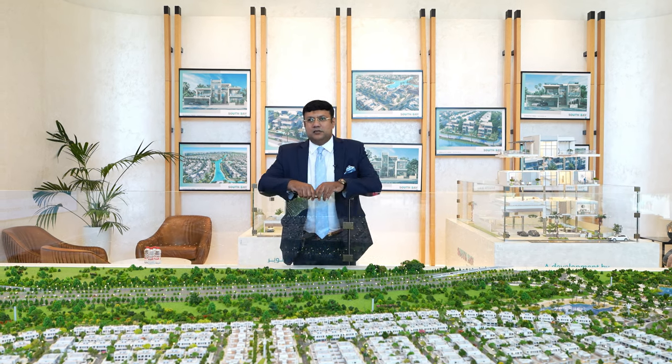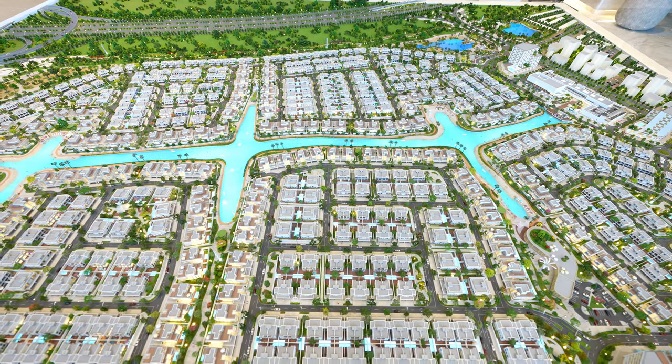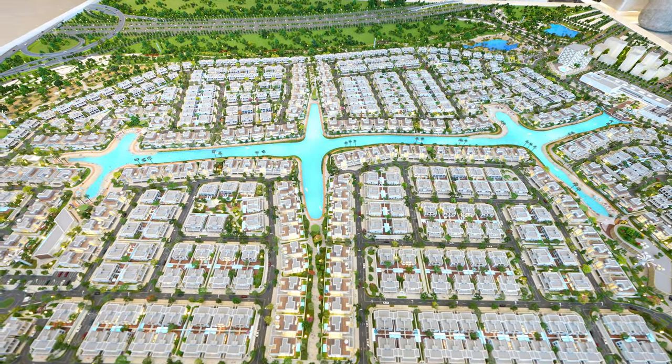Hi everyone, welcome back to my channel. My name is Haroon and we are at Dubai South. Dubai South is just next to the Expo City, which is 30 minutes away from Dubai downtown.